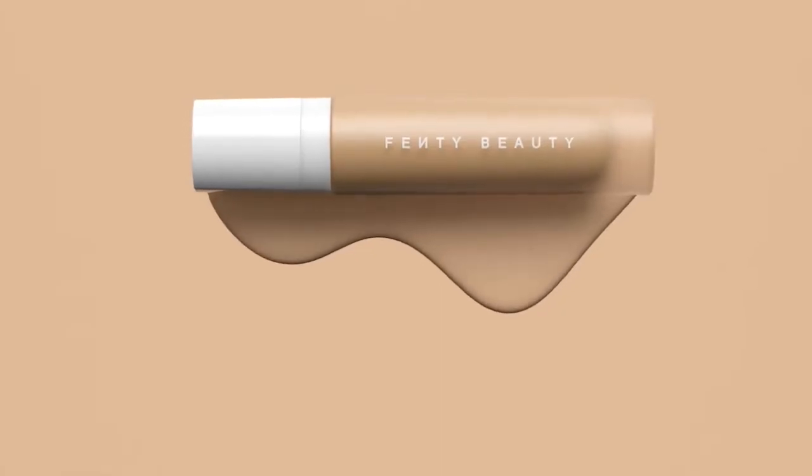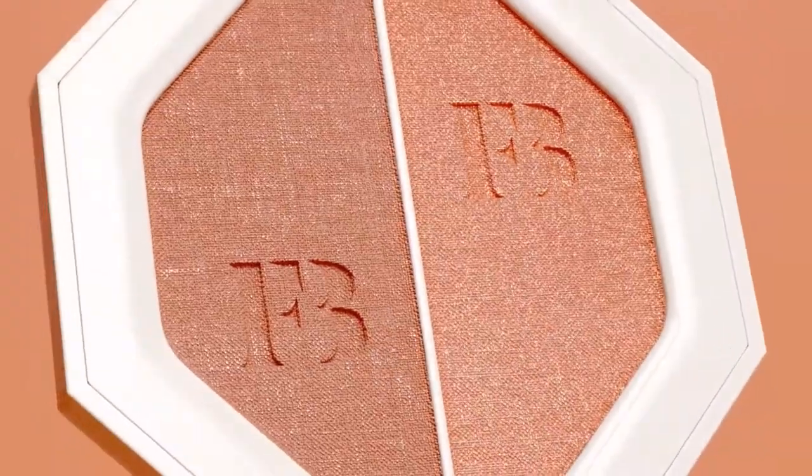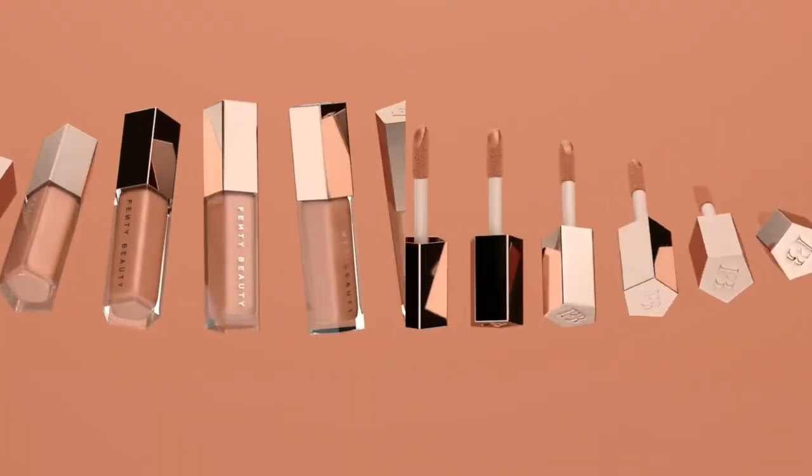I was excited about this collection before it even launched, before it even dropped. Rihanna had been talking about this foundation since last year. She collaborated with the company Kendo — a company that works with brands you see within Sephora and launches small brands. Rihanna is actually an investor in Kendo. Everything is amazing. I used a good majority of the product line: the Pro Filter Primer, the Foundations, the InvisiMat, the Kilowatt Highlighters, the Match Trio Stick, the Beauty Sponge, and the Lip Gloss.